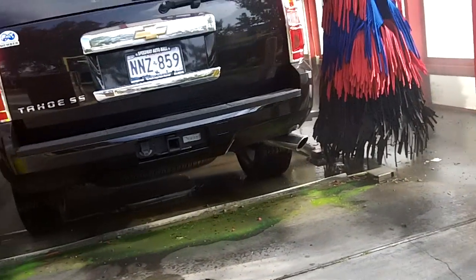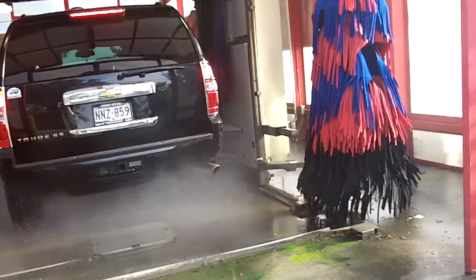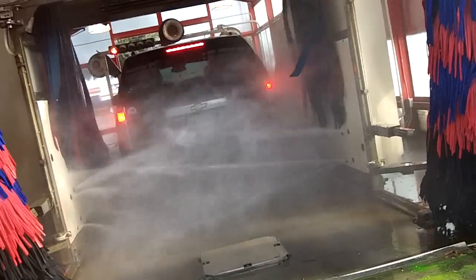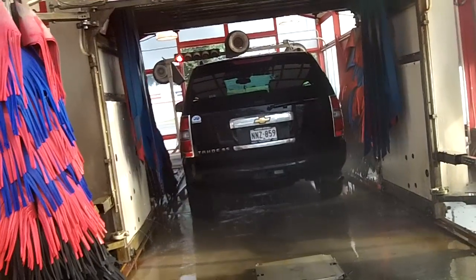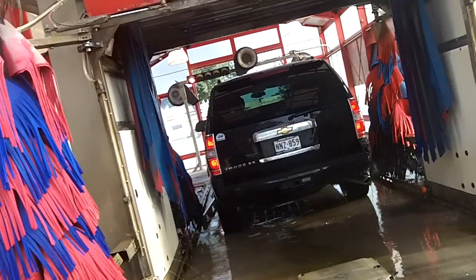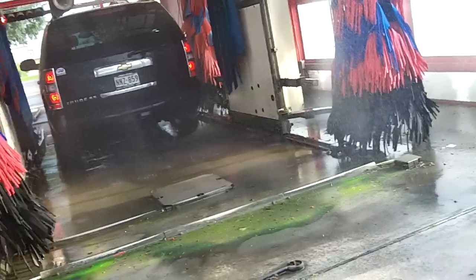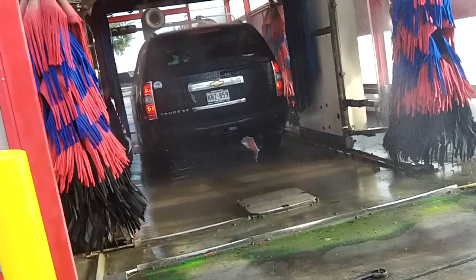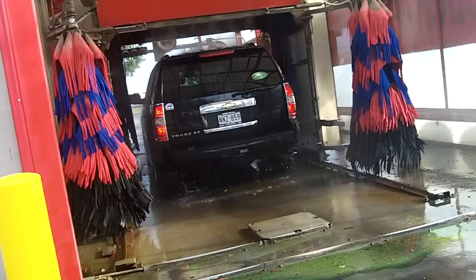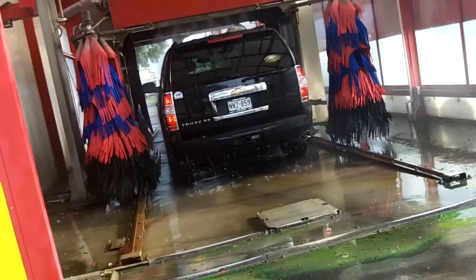Yep, here we go. There it comes - it's going to clean up the Tahoe. Oh my God, don't want to get wet. And as you can see, it's washing the Tahoe.